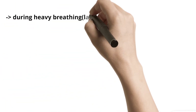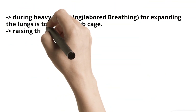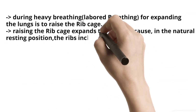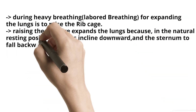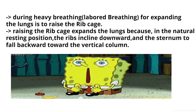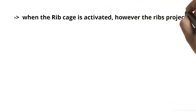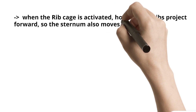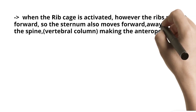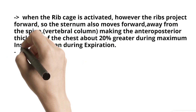During heavy labored breathing, another technique for expanding the lungs is to raise the rib cage. Raising the rib cage expands the lungs because, in the natural resting position, the ribs incline downward and the sternum falls backward toward the vertebral column. When the rib cage is elevated, the ribs project forward so the sternum also moves forward, away from the vertebral column, making the anteroposterior thickness of the chest about 20% greater during maximum inspiration than during expiration.